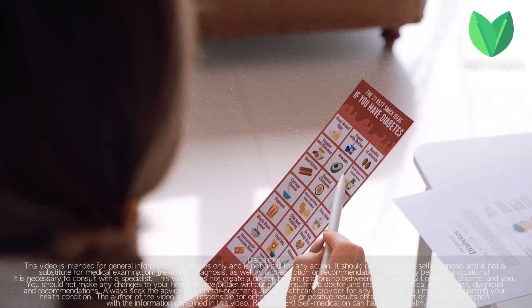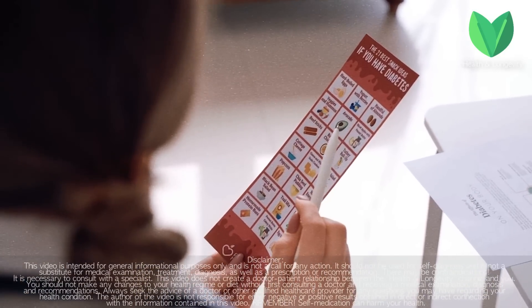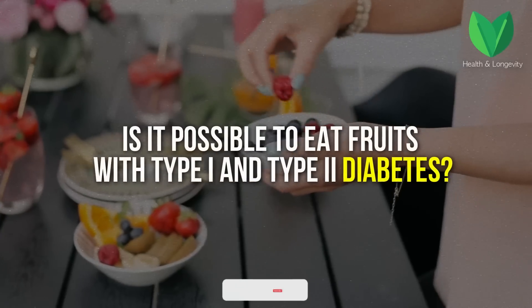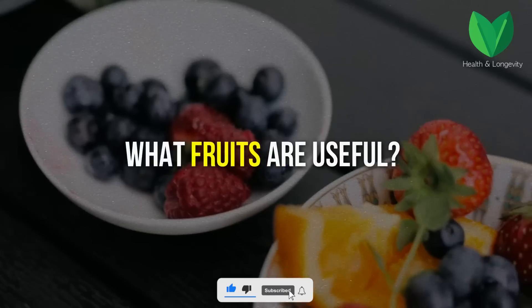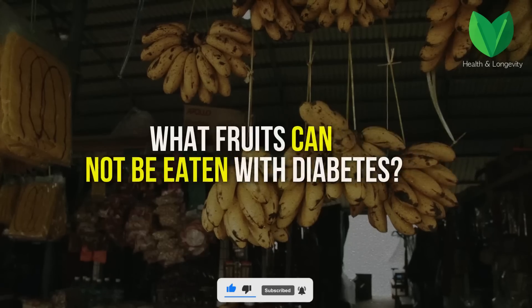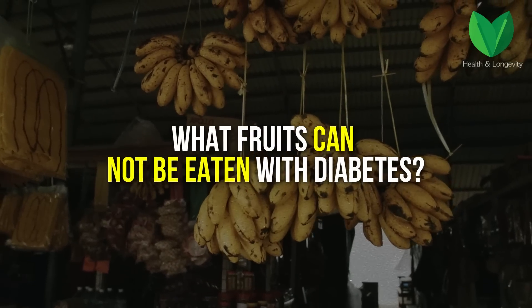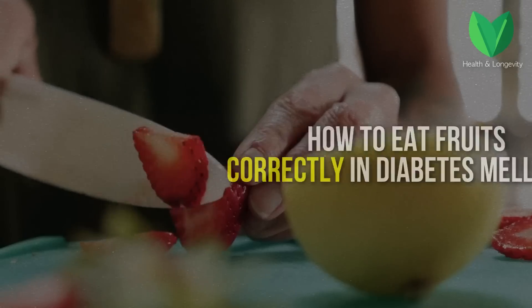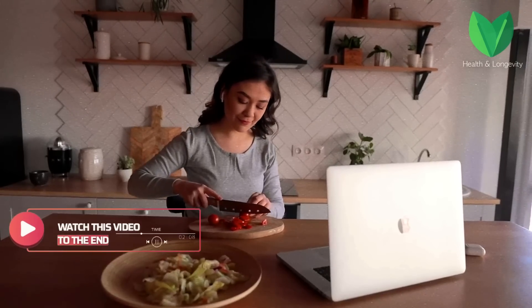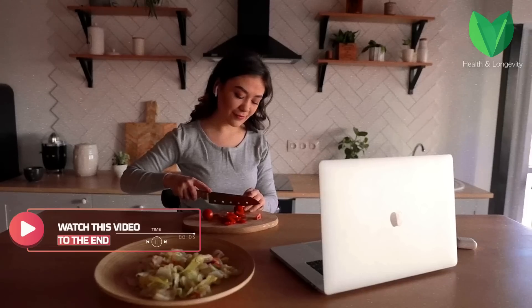Diabetes is a disease that involves a change in lifestyle, including diet. Is it possible to eat fruits with type 1 and type 2 diabetes? What fruits are useful and what fruits cannot be eaten with diabetes? How to eat fruits correctly in diabetes mellitus? Watch this video to the end and you will find out the answers to these questions.